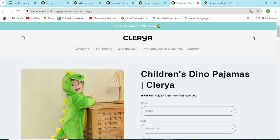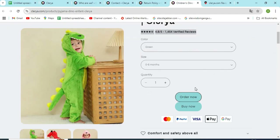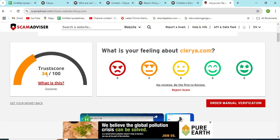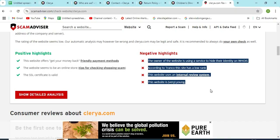Sixth, check if the website is providing very high discounts. This can be a trap for customers. Now, let's check the WHOIS information of Claria.com. Scam Advisor provided a 34 trust score to this website. Check the positive and negative highlights of the website — it makes it easy for the customer to know about any website.